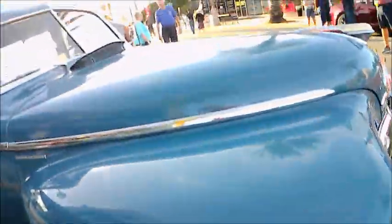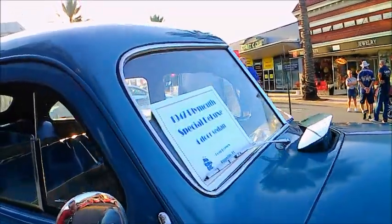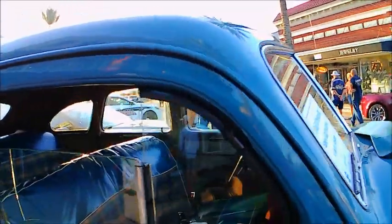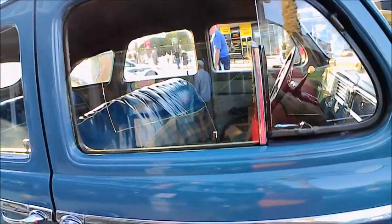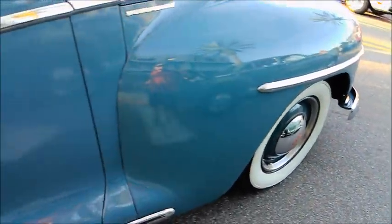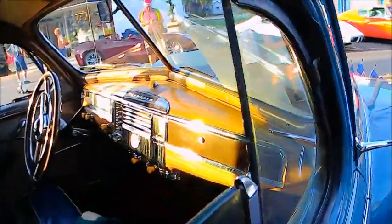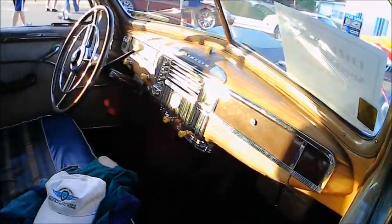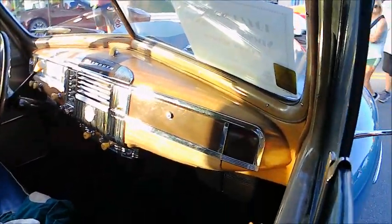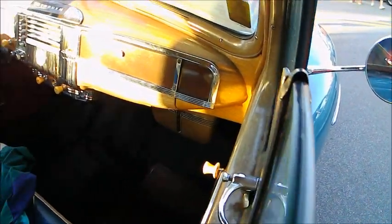You can see the scoop there — the cowl vent brings fresh air into the car. Plenty of chrome on the car, which was quite a change from the blackout models of 1942, a very abbreviated year when they stopped using chrome plating. The interior is very nice — lots of chrome there too and painted wood grain.